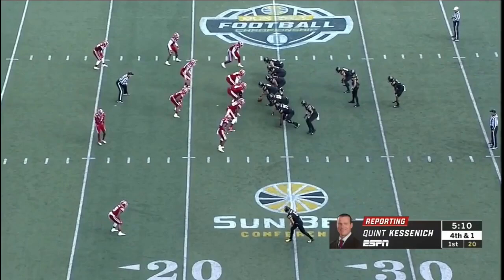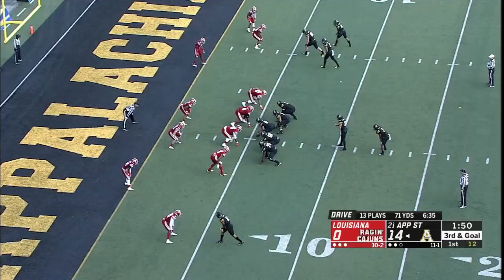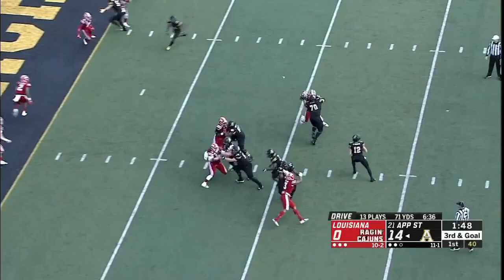Back to Evans. Finds a hole. Easy walk-in touchdown. Eli Drinkwitz has little faith in his kicker, but he's got faith in the running game, and they move the chains with Darrington Evans.